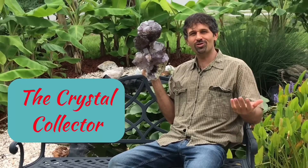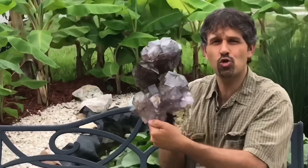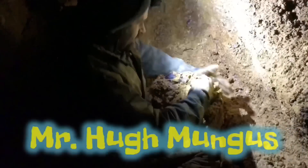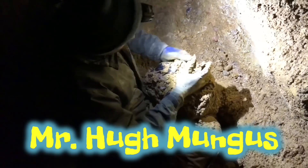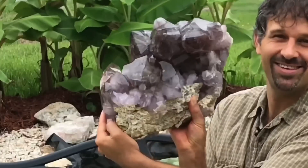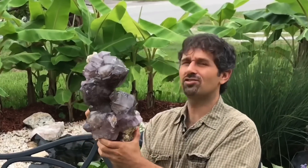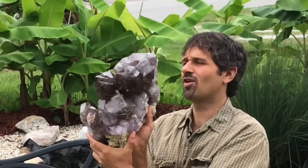Welcome to the Crystal Collector. Introducing Mr. Hugh Mungus. This is the largest cluster that came out of this quality, at least so far.